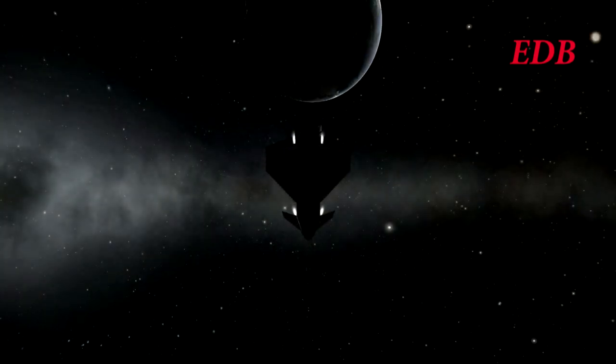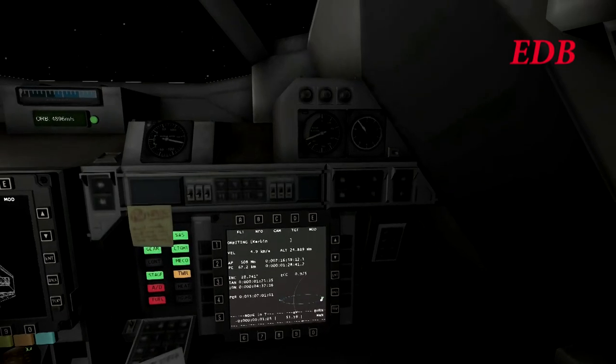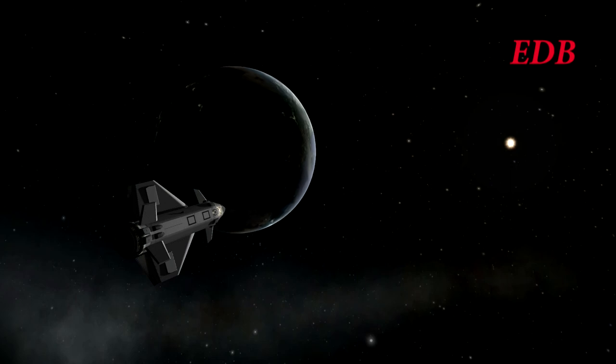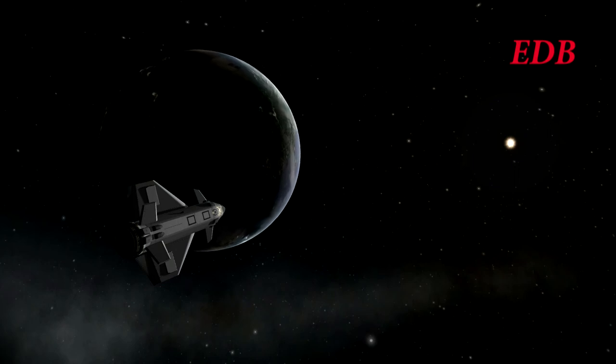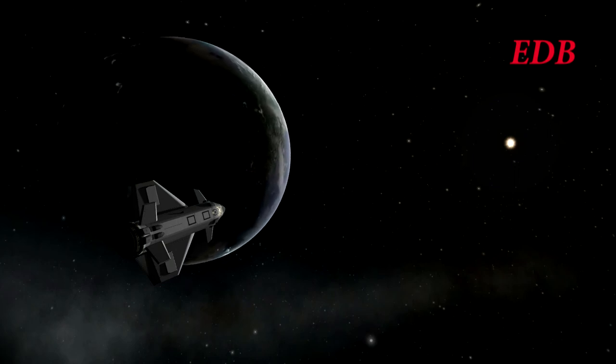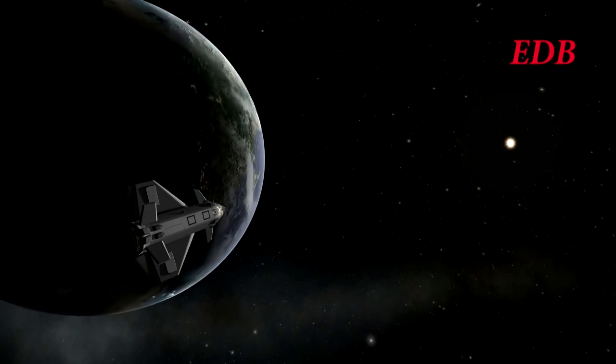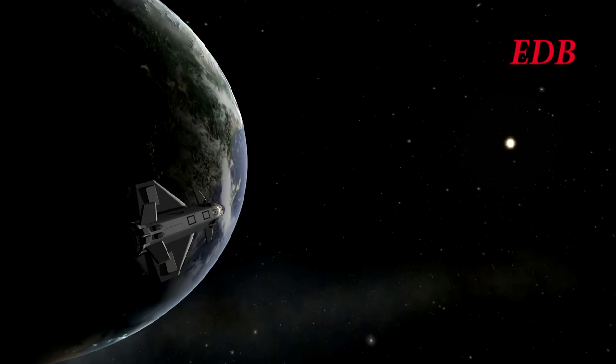On its way back it also made a finer inclination correction burn using its RCS. Recall that it accidentally decoupled its booster pack and so could not use the booster pack for any subsequent maneuvering. The calculation was that a number of passes through Earth's atmosphere would allow it to brake sufficiently to rendezvous with Titan station using solely its RCS. That's a little more tedious than if it used the booster pack to decelerate, but it is still considered reasonably safe at this point.